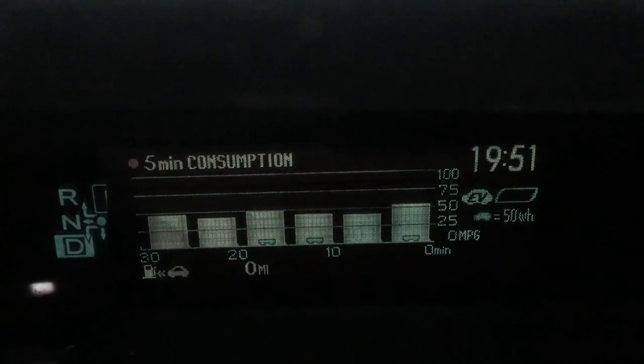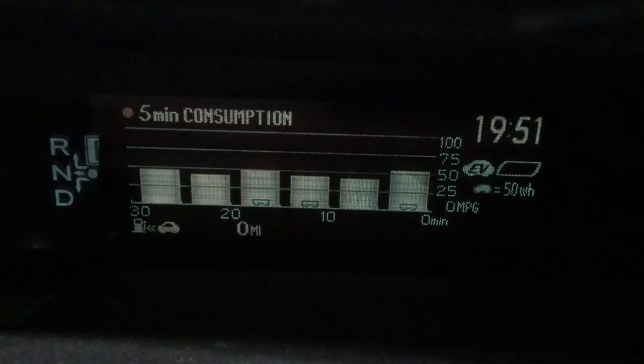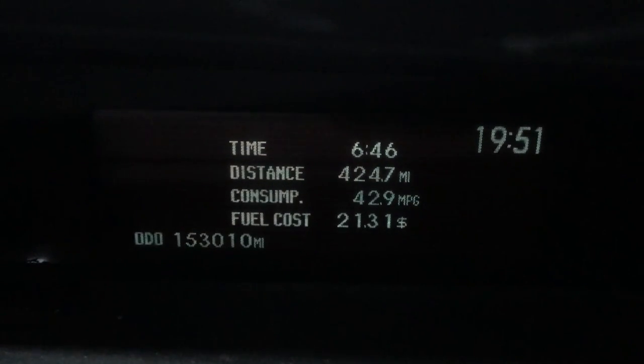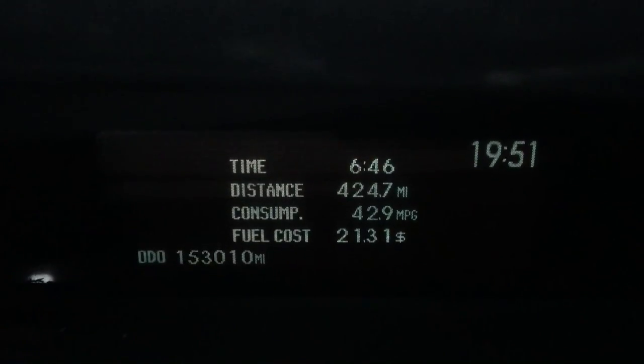Here at 19:51 you can see the zero miles left on my tank, down in the bottom corner there — my fuel mileage over the last 30 minutes. And let's see what our totals are: six hours 46 minutes, 424.7 miles at 42.9 miles to the gallon. Now that's something special.